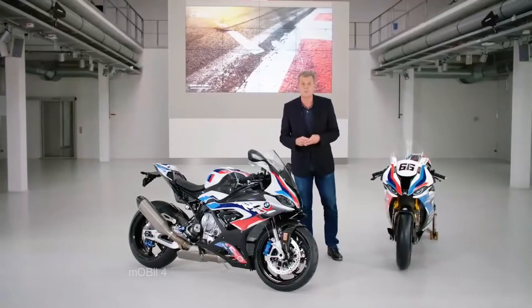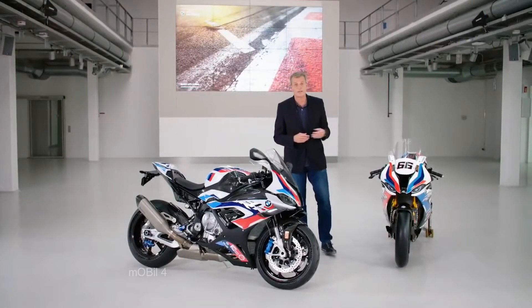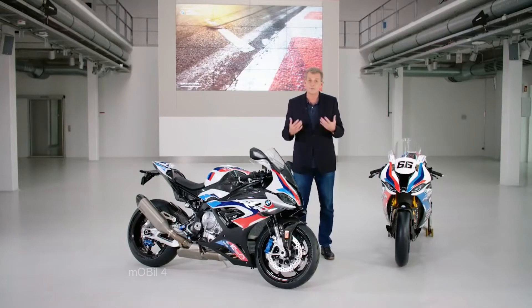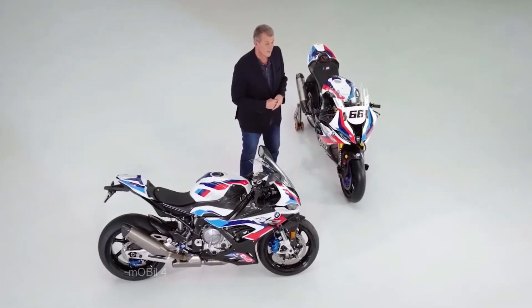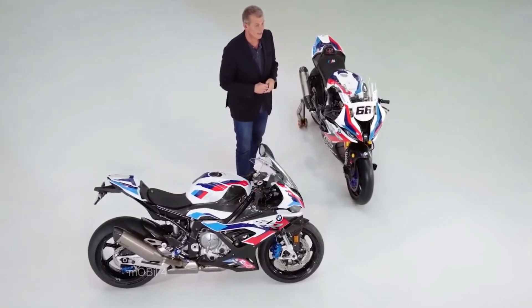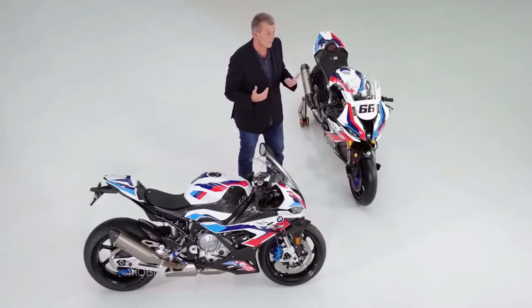The history of the development of the new M1000RR runs straight from the racetrack to this new high-performance serial production super sport race bike. The experience and knowledge gained from our World Superbike Championship Racing has been directly incorporated in the new M1000RR, reinforcing the motorsport racing DNA behind this bike.